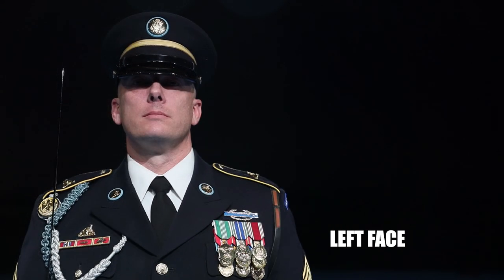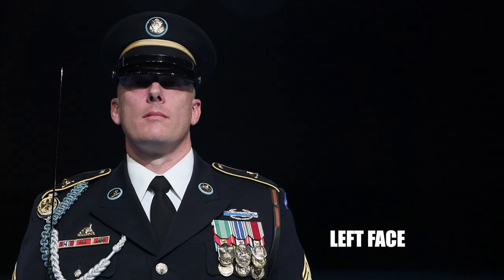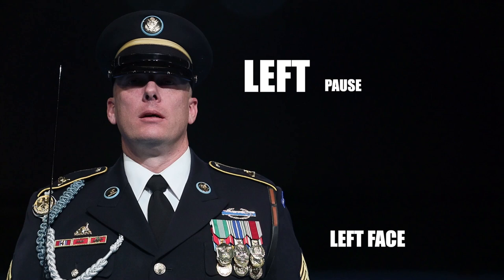Left face. Common mistakes include: not emphasizing the T in left, not emphasizing F in face, rushing the countman. Left face!